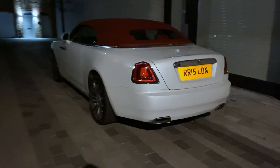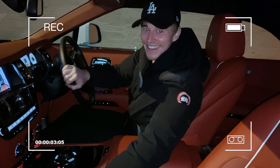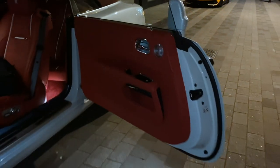In the meantime, Alex has just arrived in this really nice Rolls Royce Dawn. Hello! What are you doing in a Rolls? This is a complete coincidence — I had no idea you were gonna be here. Very nice ride.